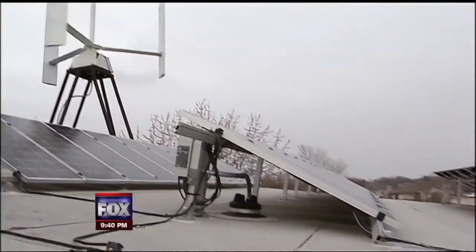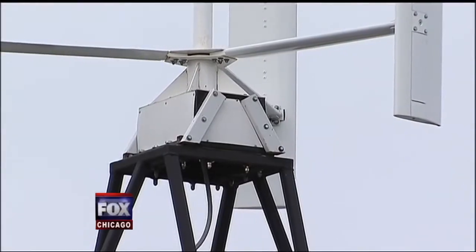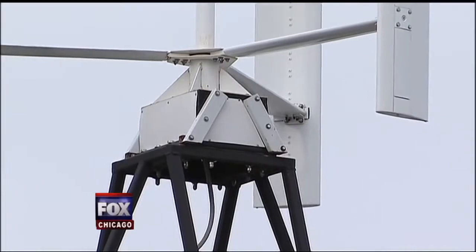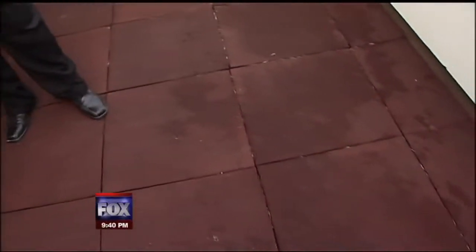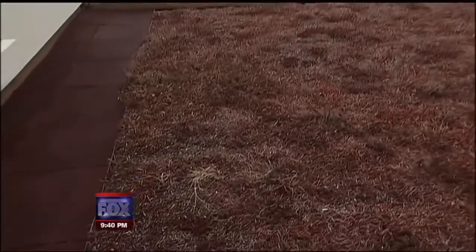Jacek Helinowski could not be prouder. The house is net zero energy — between the photovoltaic panels and the windmill, they actually produce more electricity than a normal house would use. What we're standing on are recycled car tires, and here we have a green roof.